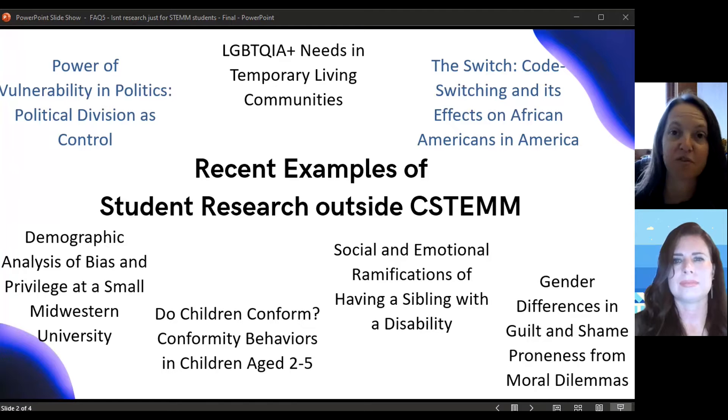We've had students do survey projects where they ask either fellow students or members of the community their opinions and thoughts about a variety of issues. We've had students work on projects like did the COVID pandemic impact students' mental health, and do voters care about gerrymandering and does that affect their voting behavior?